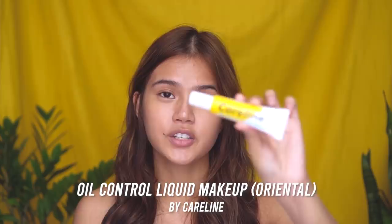Okay first, before you do makeup, your skin must be prepped. So I already did my skincare and I applied primer as well, if you guys like primer. For my foundation, I used the Careline Oil Control Liquid Makeup in the shade Oriental.